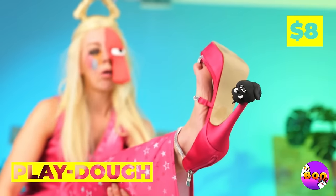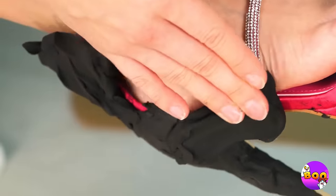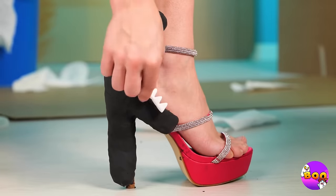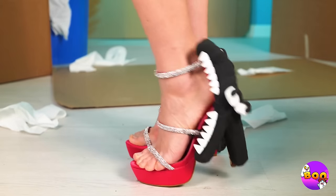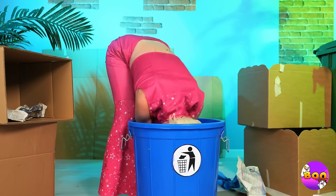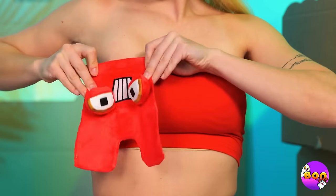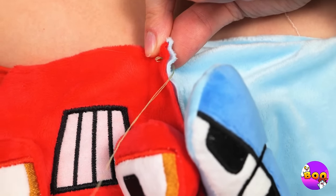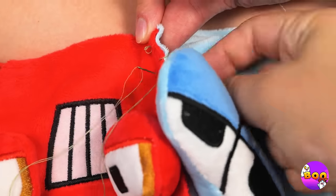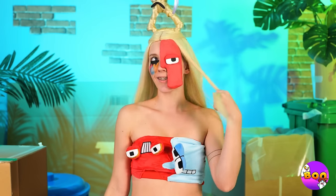Uh-oh. You stepped in Play-Doh. Actually, maybe that's not a bad thing. After all, you can't spell foot without F. Now what else can we add? An A toy. And look, it's his best buddy B. They always make such a great pair. And now they'll make the perfect top. Barbie's sure been busy.